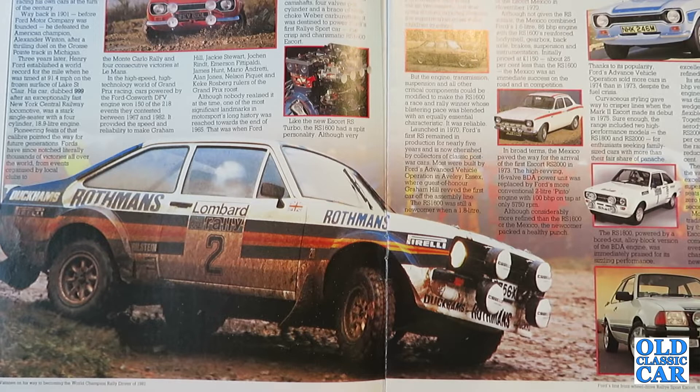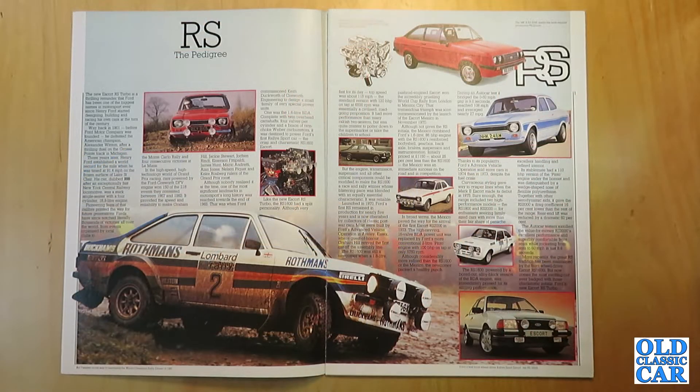Like the new Escort RS Turbo, the RS 1600 had a split personality. Although very fast for its day — top speed was about 115mph — the standard version with 120bhp at 6500rpm was essentially a civilised road-going proposition. It had more performance than many rakish two-seaters but was quite content to potter down to the supermarket or take the children to school.